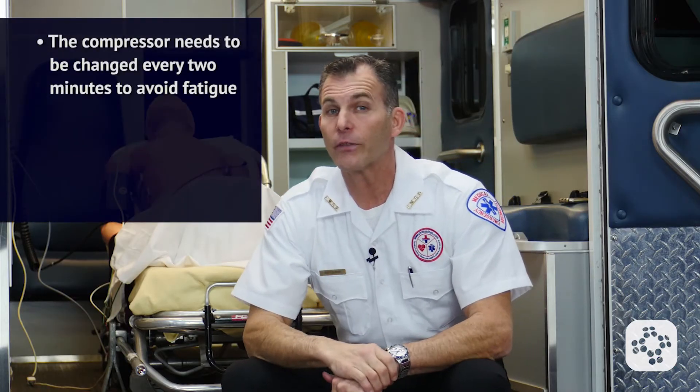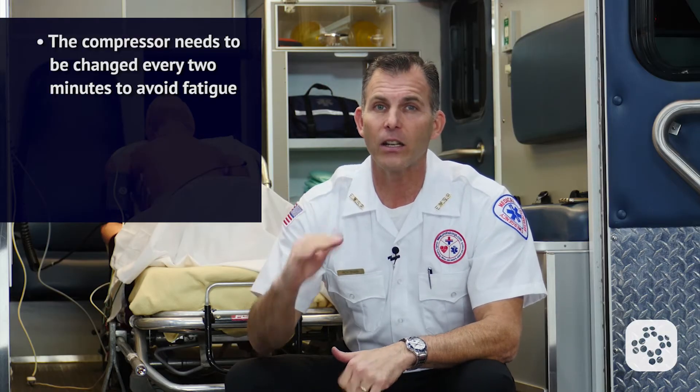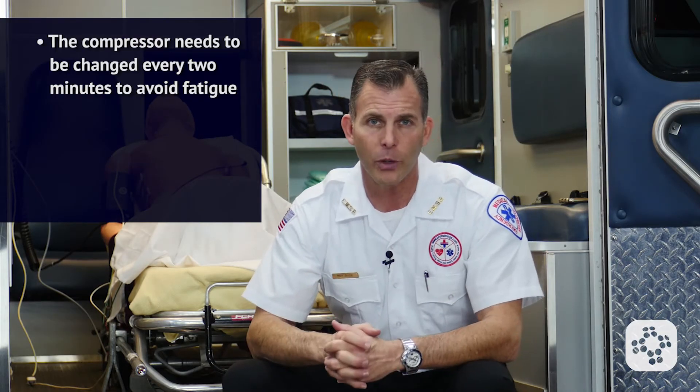The compressor needs to be changed every two minutes to avoid fatigue, which leads to a lessening of the depth of compression and a lessening of the rate of compressions.